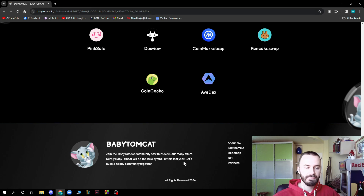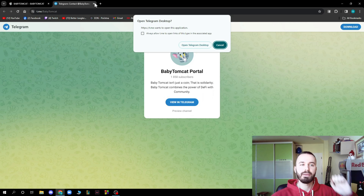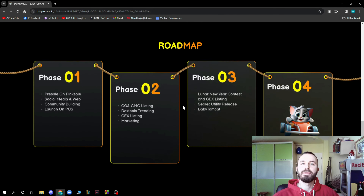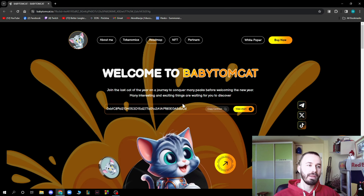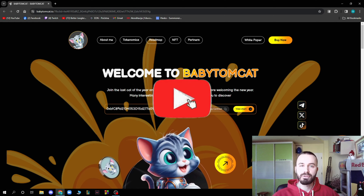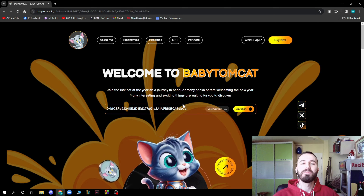Join the Baby TomCat community to receive many offers. Baby TomCat will surely be the new symbol of the year — let's build a happy community together. Go and check out their Twitter and Telegram; TikTok isn't active yet but it will be very soon. That's all for this video — I hope you enjoyed it. Go to babytomcat.io to check it out. If you liked this video, like, share, subscribe, and put the notifications on. I'll see you in the next video — bye!